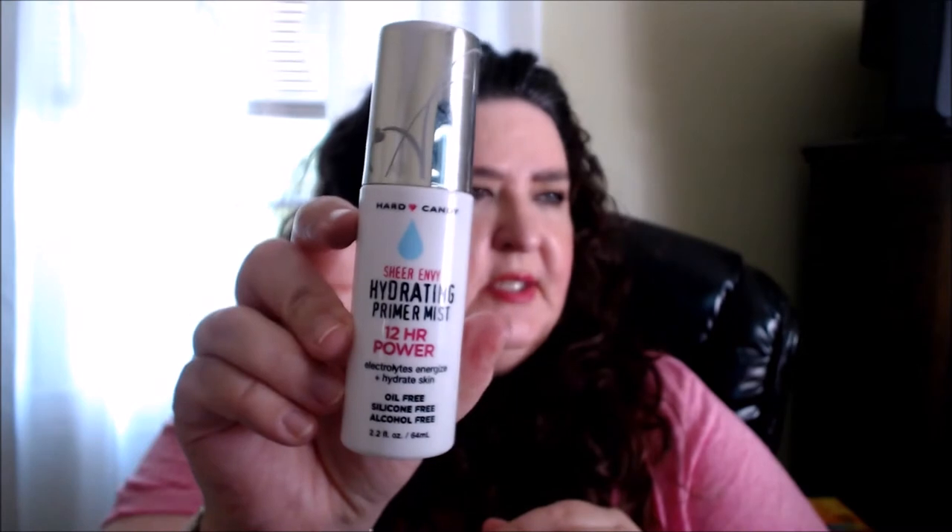I haven't tried many makeup setting sprays. I have my Mario Badescu rose water which I use sometimes, but I've seen this one from Hard Candy — the Sheer Envy Hydrating Primer Mist. It's a 12-hour power formula with electrolytes to energize and hydrate the skin. It's oil-free, silicone-free, and alcohol-free. I've used it a couple of times — it gives a luminous look and is probably better for normal to dry skin rather than oily.